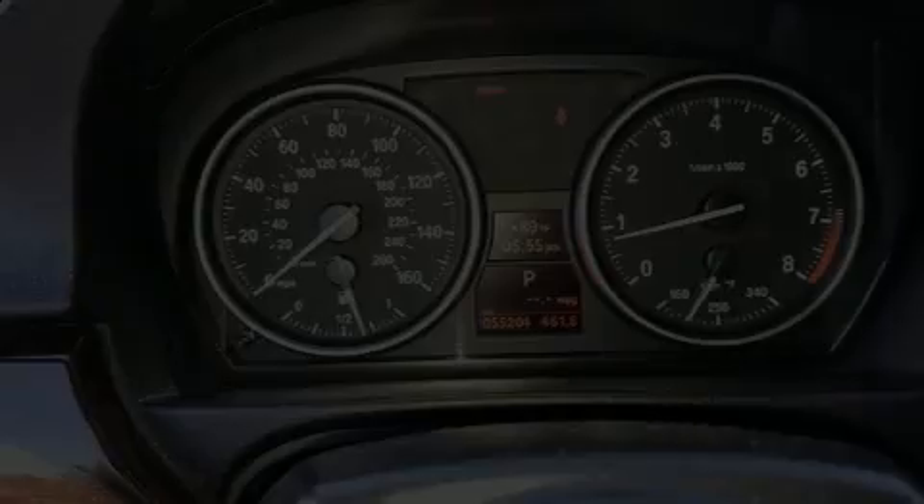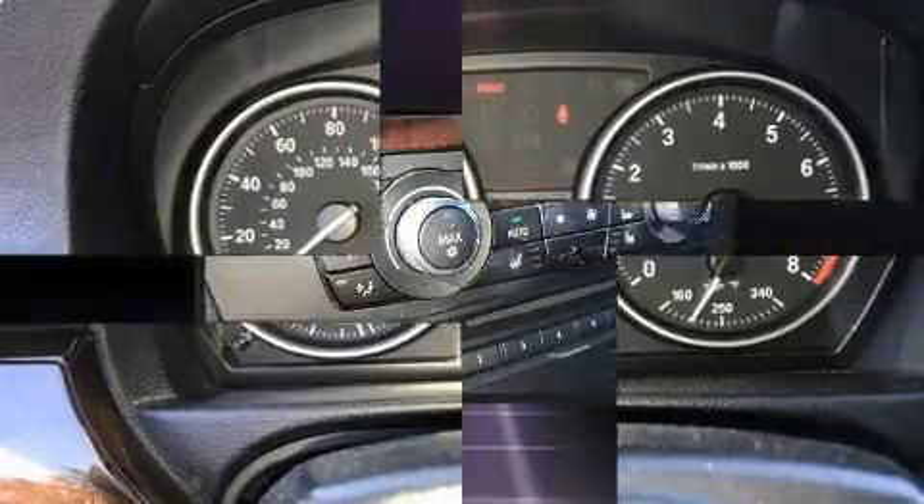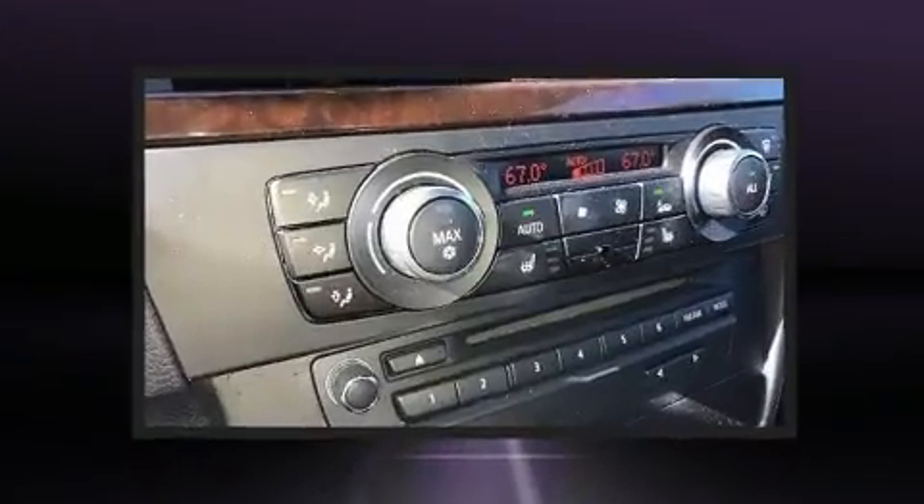Step into the 2011 BMW 328i. This two-door, four-passenger convertible still has fewer than 60,000 miles.